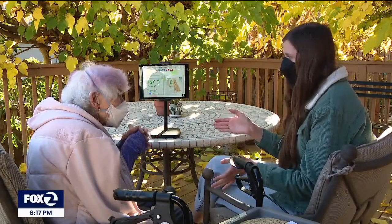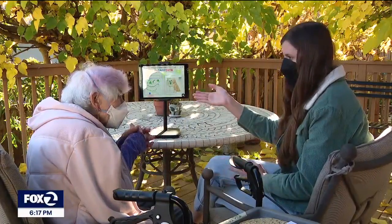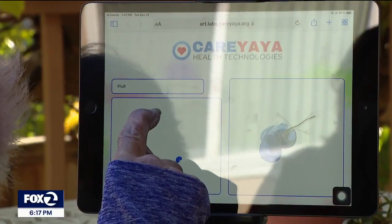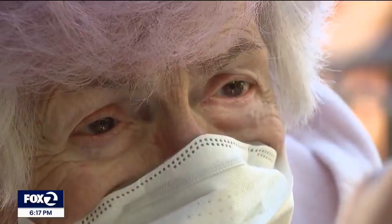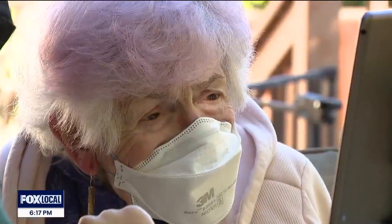Sophia is one of the first people in the Bay Area actually using this technology. The application uses any tablet or touchscreen, using tactile motions, which can then be turned into images that can prompt memories.